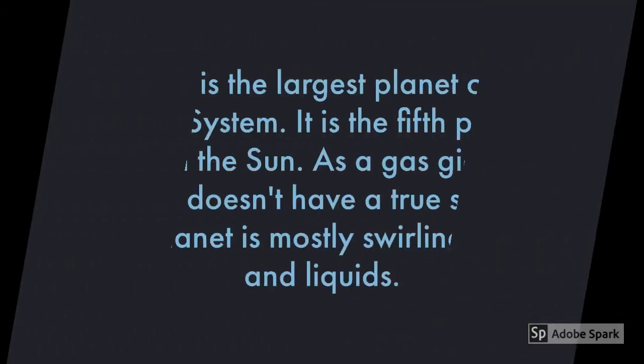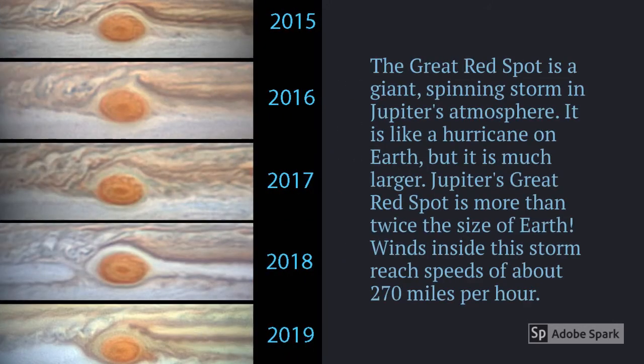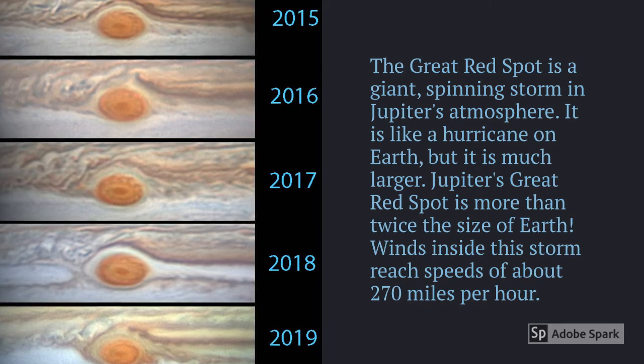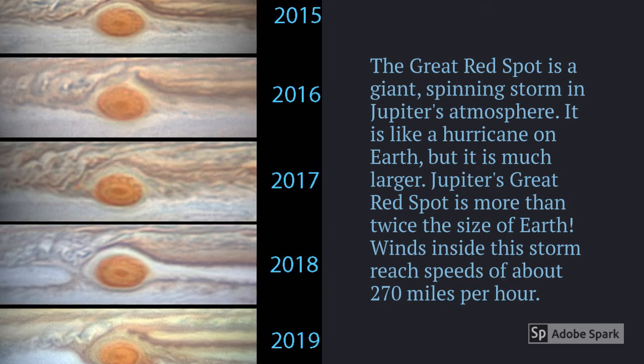Jupiter is the largest planet of the Solar System and the fifth planet from the Sun. As a gas giant, Jupiter doesn't have a true surface — the planet is mostly swirling gases and liquids. The Great Red Spot is a giant spinning storm in Jupiter's atmosphere, like a hurricane on Earth but much, much larger — more than twice the size of Earth. Winds inside the storm reach a speed of about 270 miles per hour.